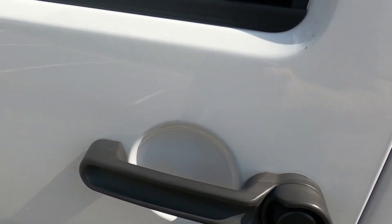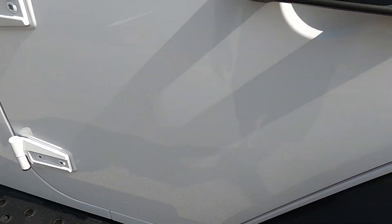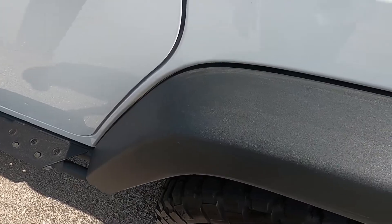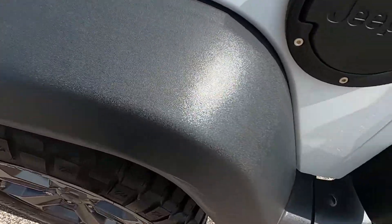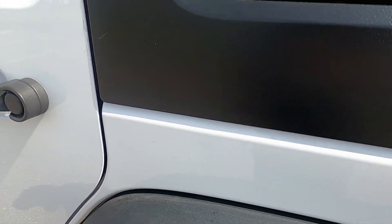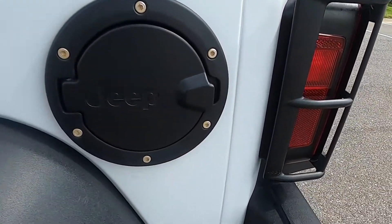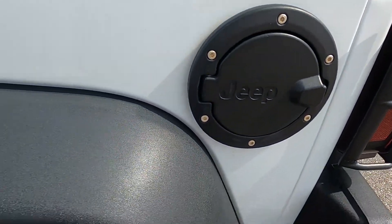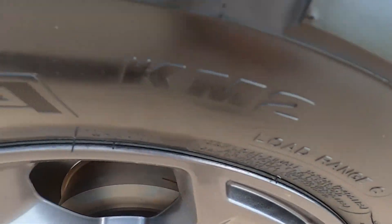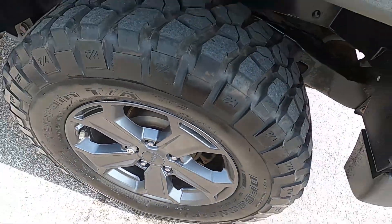Front driver side door looks great, no issues there. Rear driver side door also in great shape. Rear fender looks really good, no issue there. The rear quarter panel is also in great shape. Rear driver side wheel does not have any marks or anything like that on it — looks good.